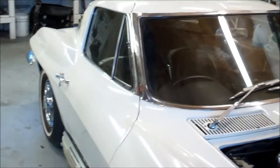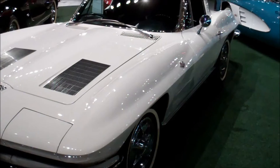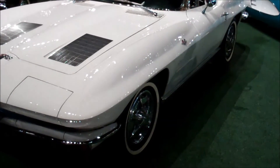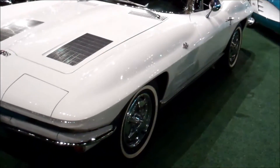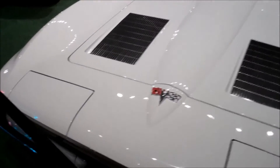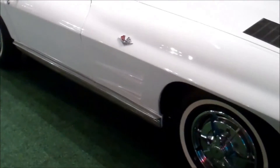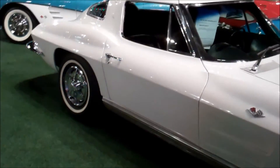Man, what a find. And this is what Neil's '63 would look like if it were done showroom — and this is it. Look at those hubcaps. Neil has the lake pipes and this one doesn't, but otherwise this is the car — white on black. All it lacks is the lake pipes, but that is just incredible.